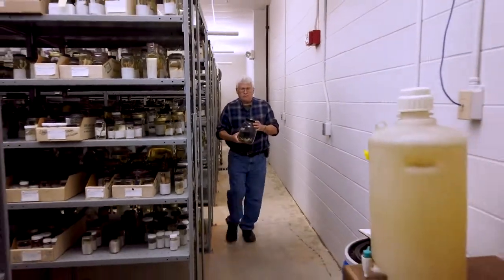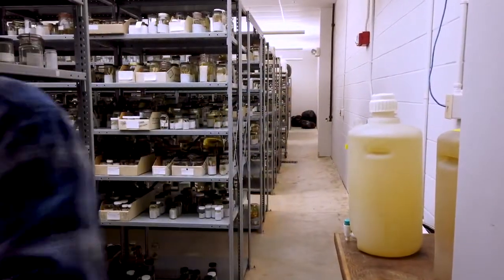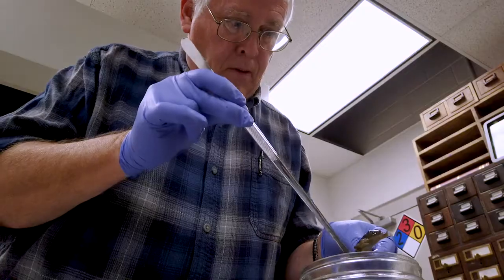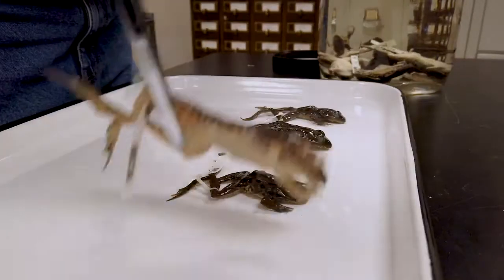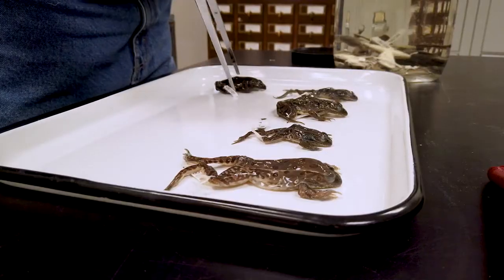We use many different types of containers — jars with airtight or near-airtight lids. We use forceps, scalpels, scissors, and syringes. We use formaldehyde and ethyl alcohol and several other kinds of chemicals, as well as microscopes, rulers, calipers, and tape measures — all sorts of things for taking data on specimens.